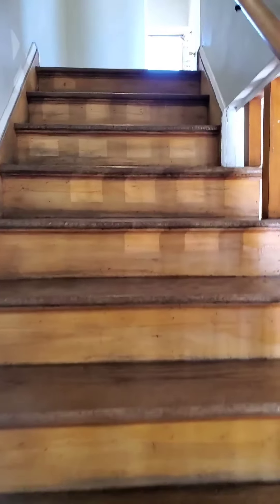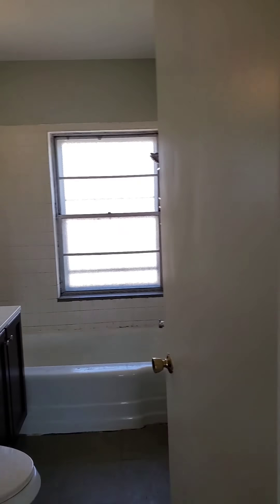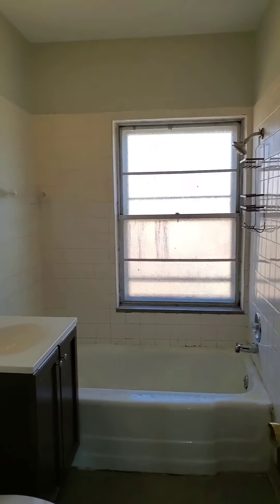I'll take you upstairs to the bedroom and the bathroom. First you have your bathroom here, freshly painted throughout, with a newer vanity as well.